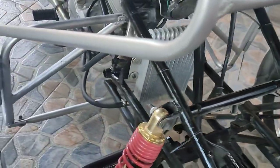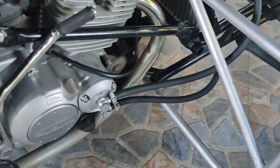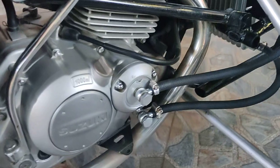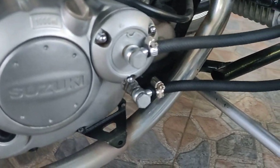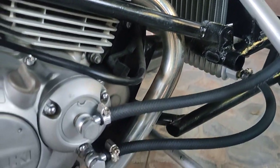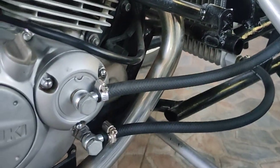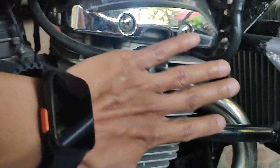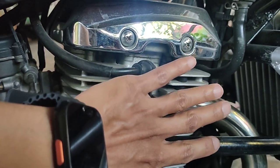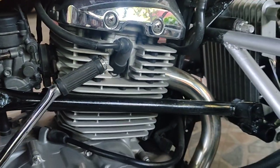We tested out our new oil cooler. Is it really effective? Yes, it is. The temperature — the heat of the block is reduced by about 20%.